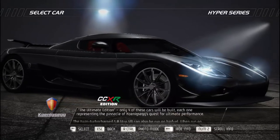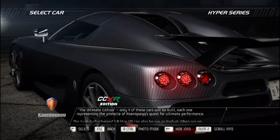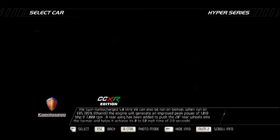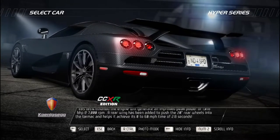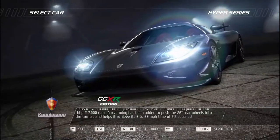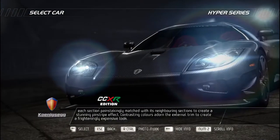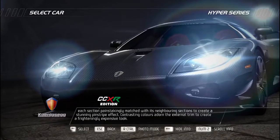The Ultimate Edition — only four will be built, each representing the pinnacle of Koenigsegg's quest for ultimate performance. The twin-turbocharged 5.0-liter V8 can also run on biofuel; on E85 ethanol it generates an improved peak power of 1,018 bhp at 7,000 RPM. A rear wing pushes the 20-inch rear wheels into the tarmac, helping achieve a 0-60 time of 2.8 seconds. A clear lacquer finish reveals beautiful carbon fiber construction with each section painstakingly matched to its neighbors to create a stunning pinstripe effect, while contrasting colors adorn the external trim.